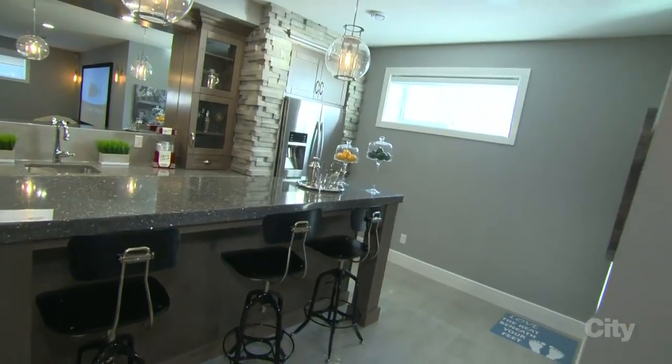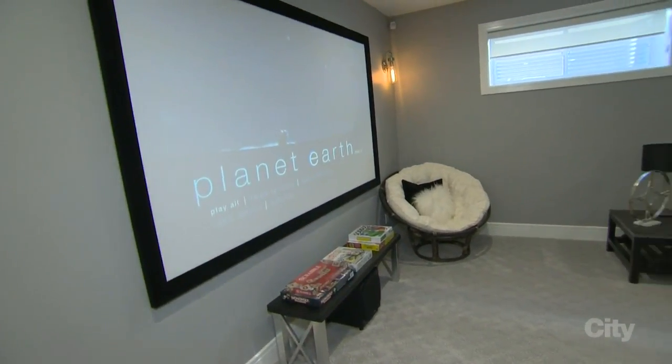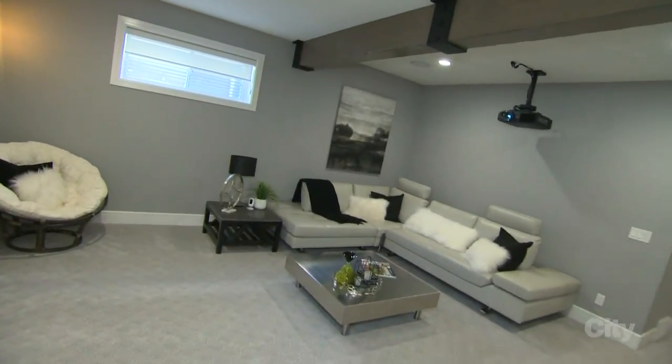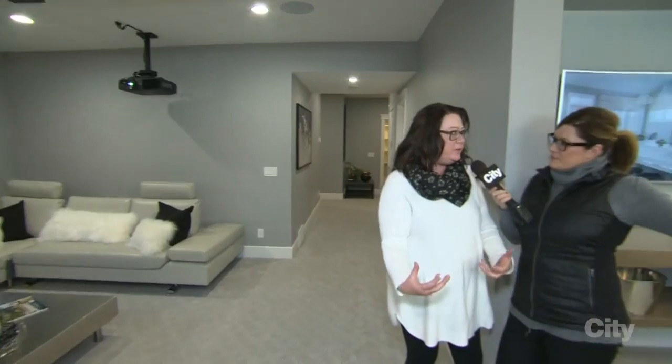Our builders just pulled out all the stops. I mean, it's got a full kitchen. It really is this combination of kind of this luxury and excitement, but then super livable homes.